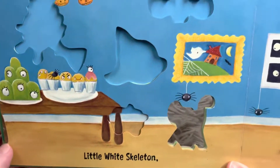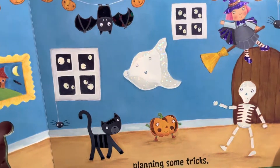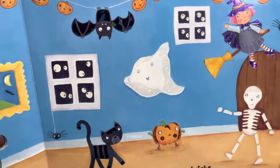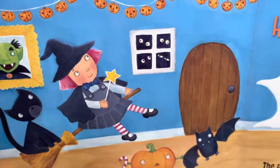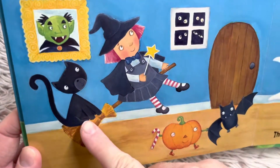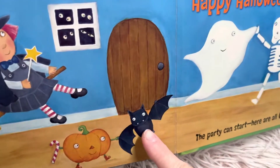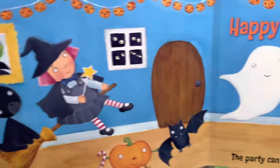Little white skeleton planning some tricks. That makes six, doesn't it, friends? There they are. The party can start — here are all six. Happy Halloween. Let's count: one, two, three, four, five, six. We have six friends at the party.